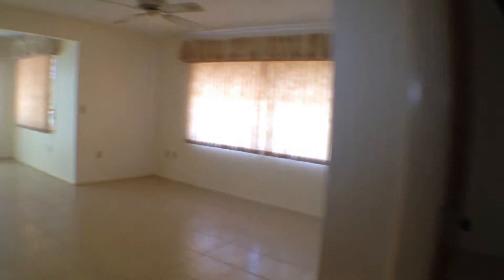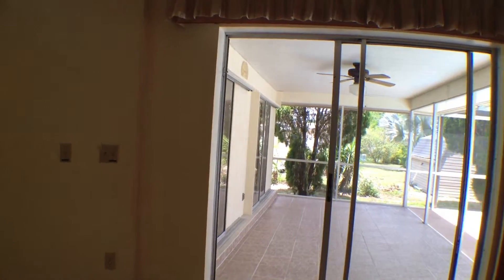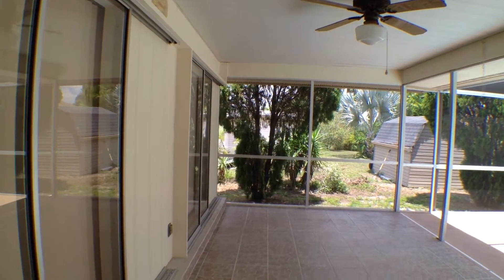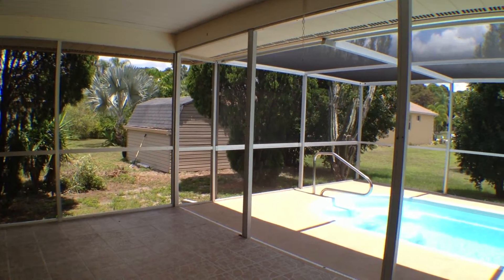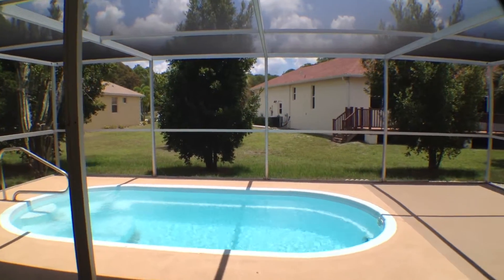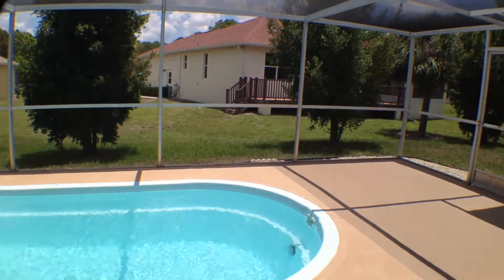Now we'll take a walk out through the family room, across what I guess you would make as a dining area or breakfast nook, out to the lanai. The lanai itself is pretty good size — fairly deep and fairly long. The pool is small, it's a fiberglass pool, nothing wrong with that, and it's pristine — it looks very good.